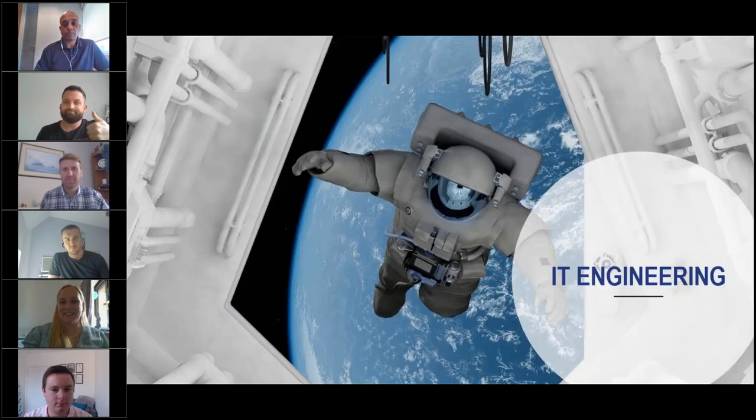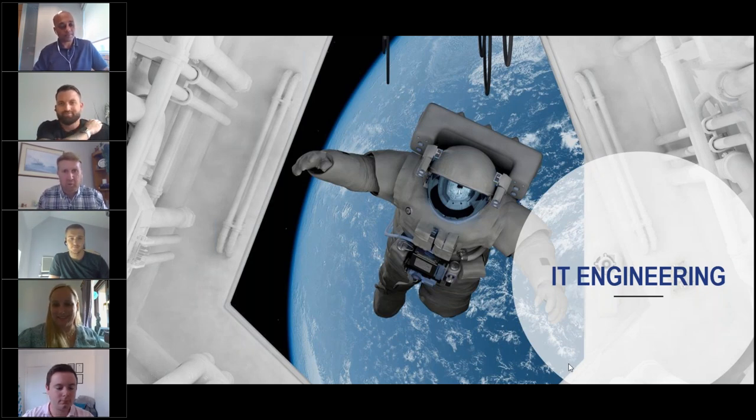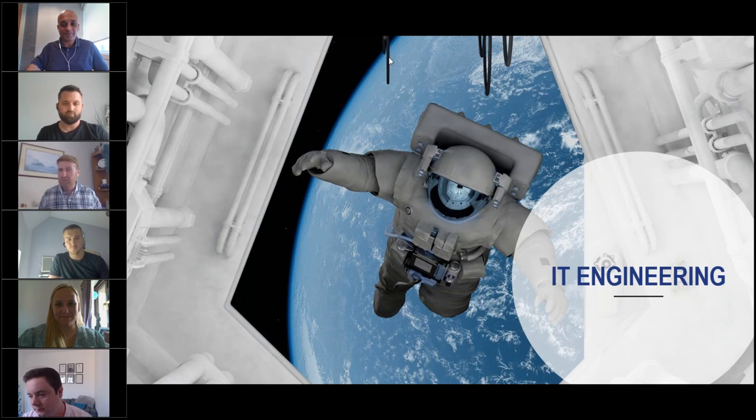Ollie and Matt, that's a fantastic, very informative presentation — you've really brought to life what would be a pretty abstract concept of cybersecurity. I'm sure there are going to be questions. We're handing over to Bupa next, but if you have questions for Ollie or Matt on cybersecurity, do put those in the chat.